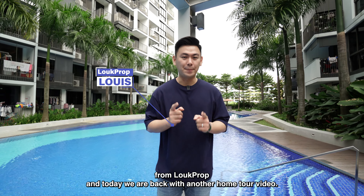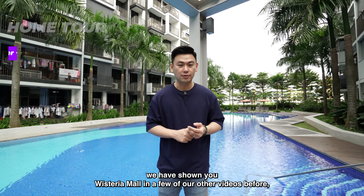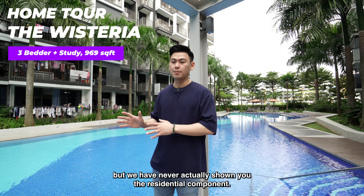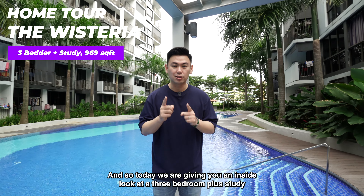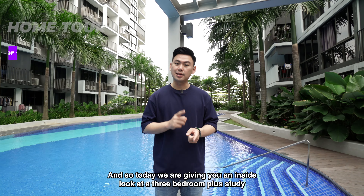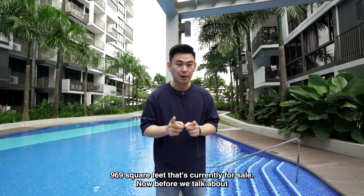Hello everybody, this is Louis from Look Prop and today we are back with another home tour video. We are at The Wisteria. We have shown you Wisteria Mall in a few of our other videos before, but we have never actually shown you the residential component. Today we are giving you an inside look at a 3 bedroom plus study, 969 square feet that's currently for sale.